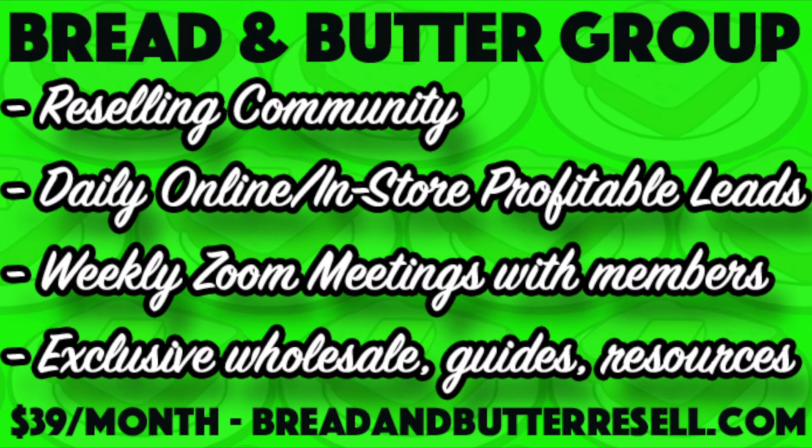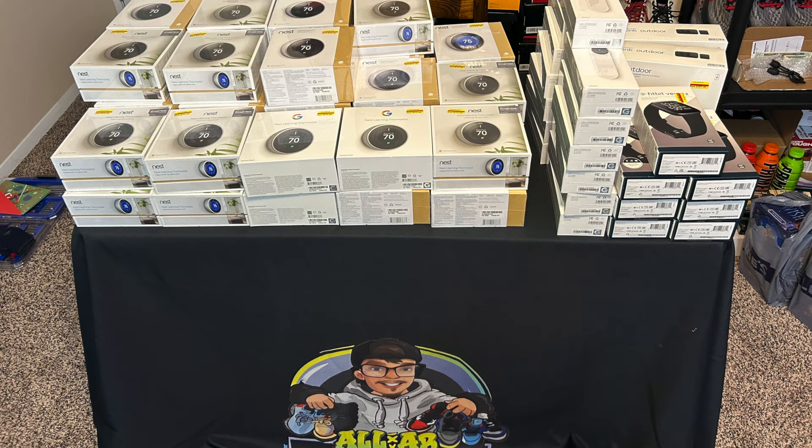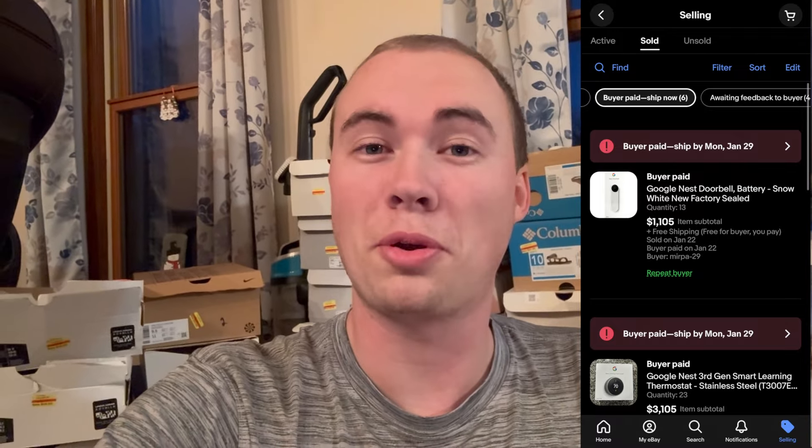If you don't want to miss out on the next sale like this, check out my Discord group Bread and Butter — first link in the description for daily in-store and online leads. Also a shoutout to my friend All AB Sneakers — he went out hustling today hitting Kohl's as well and sold like 31 thermostats to a bulk buyer. He puts a lot into his content and we've got some collabs coming up. That'll wrap it up — there's money to be made everywhere guys, let's go get it. Thank you for watching the Millennial Profit.